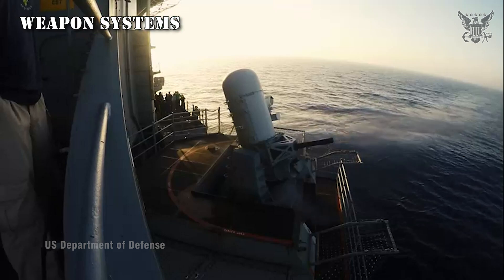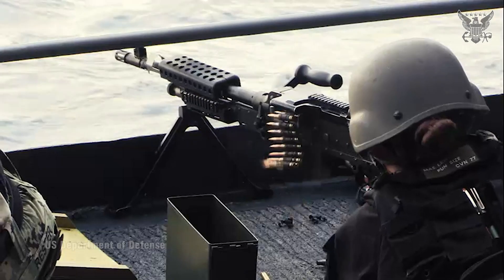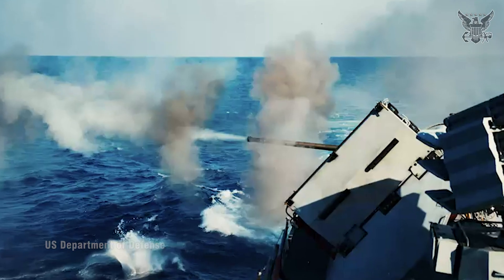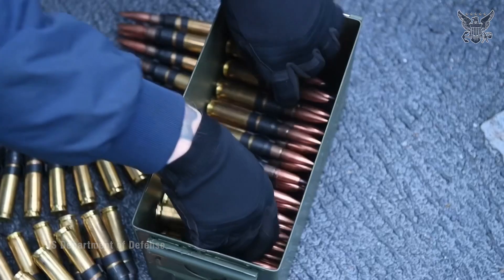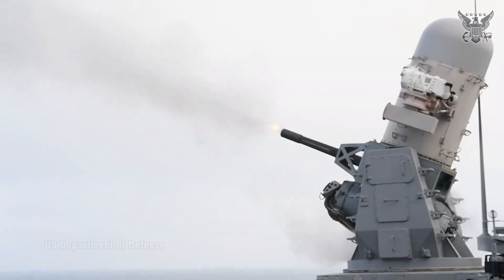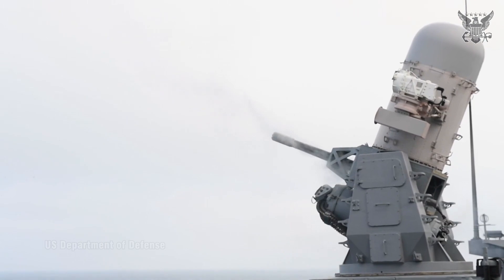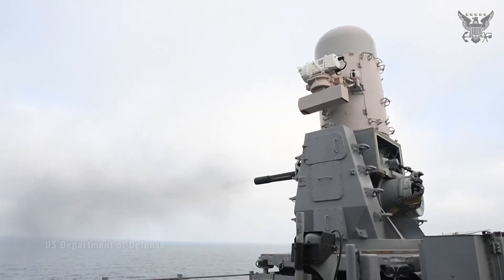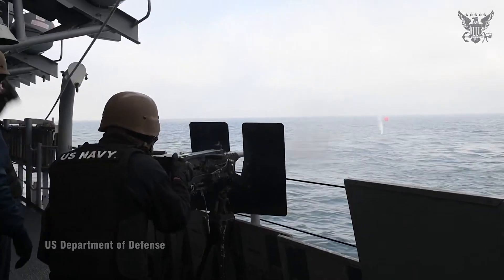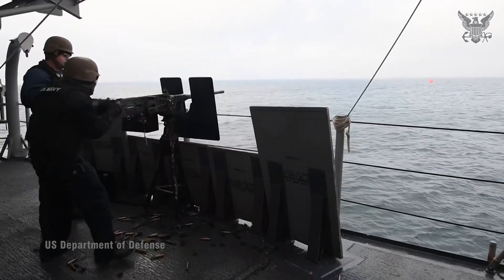Weapon Systems: Areas where weapons are stored and operated, including missile launchers and defensive systems. The carrier is equipped with a variety of weapon systems to defend itself and support its mission objectives. As an aircraft carrier, its primary offensive capabilities come from its embarked air wing, but it also has defensive and offensive capabilities on board.